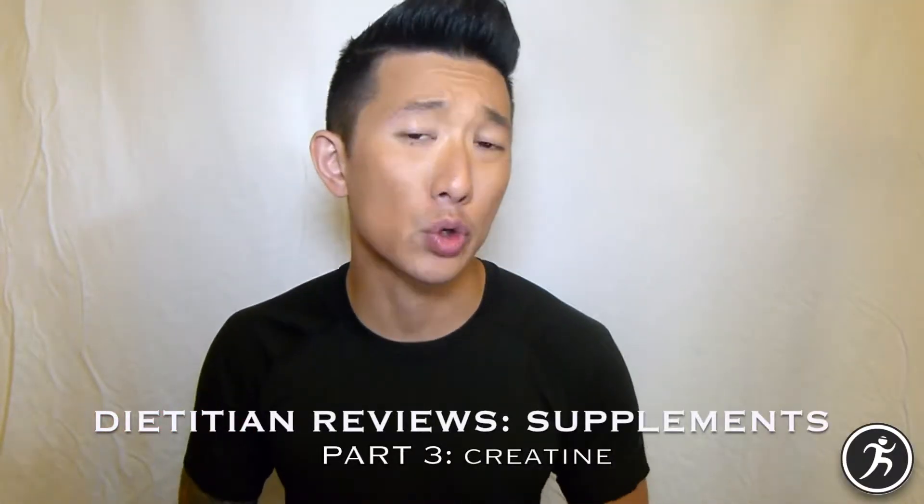Hi guys, this is Ben from Evolve Sport and Nutrition and this is our third video in the supplement series, and today we are talking all about creatine. So strap yourselves in and let's get started.